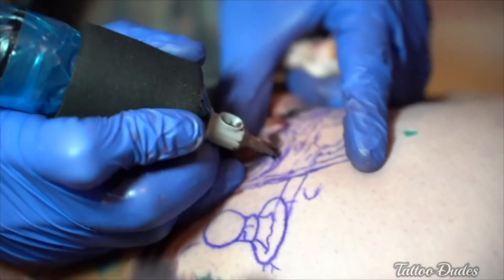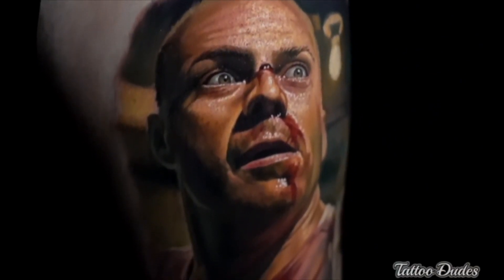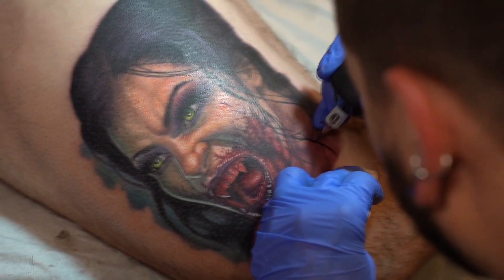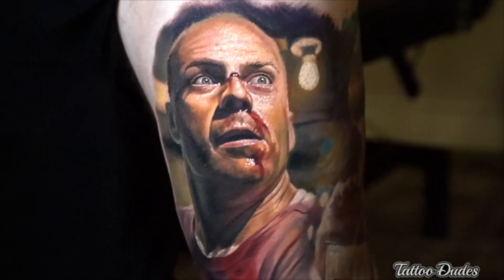The pigments you're working with in color realism are always evolving and none of them are perfect. Yellows and oranges are extremely difficult to get into the skin, and white is quite difficult too — even if you just use it for highlights on black and gray work. When color realism tattoos are fresh, they look amazing — like paintings. They don't heal quite as well as black and gray in my opinion, though it depends on skin tone. If you're very pale, you can get nice healed color realism tattoos.